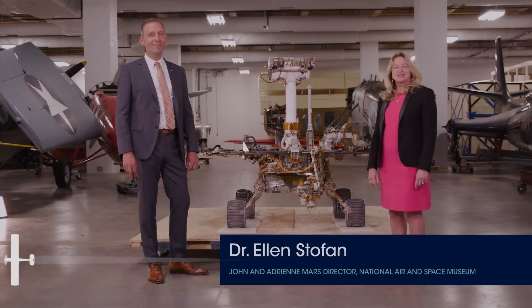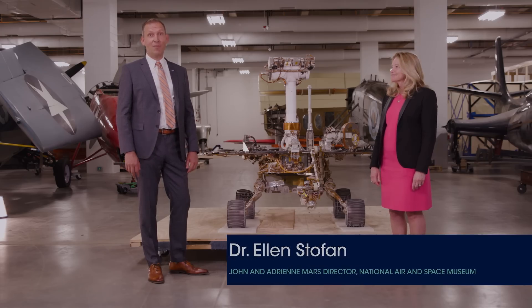I'm Dr. Ellen Stofan, also known as Dr. E. And I'm Dr. Thomas Serbuk, also known as Dr. Z.